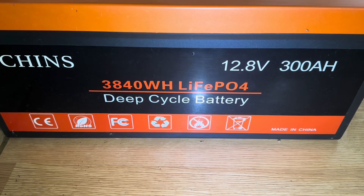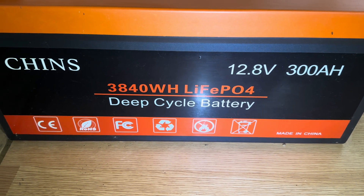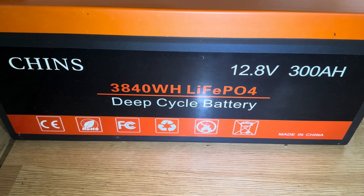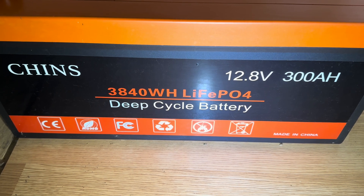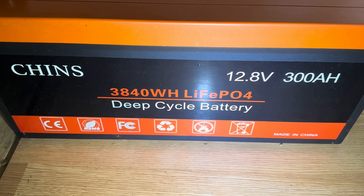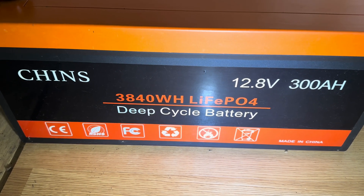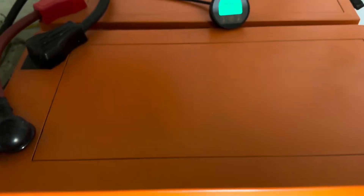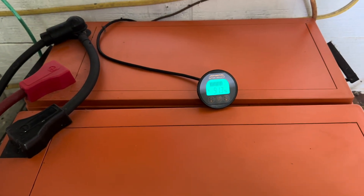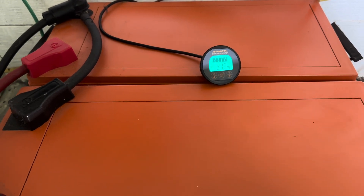This is the battery I settled on: the Chins 12.8-volt, 300-amp-hour lithium iron phosphate battery. It cost me a little over $1,300 by the time I had it shipped out here. Times have changed — I looked online today and found one for $599. Because we were deep in the pandemic and didn't know when or if it would ever end, I decided I needed something to do, so I made a YouTube channel to document my journey with these batteries and living off-grid. And I loved this battery so much that I quickly bought a second one — within a few weeks, I believe.